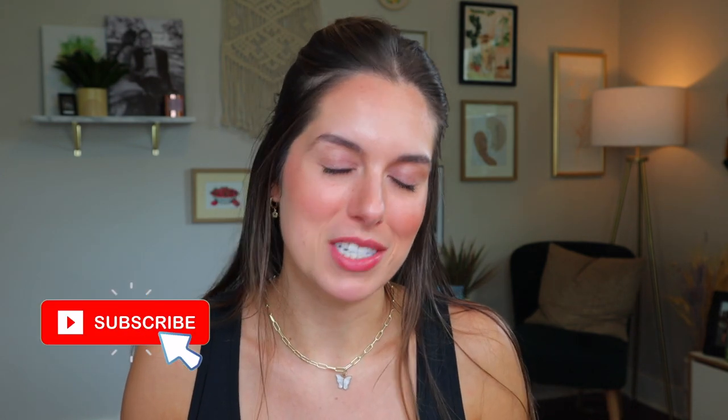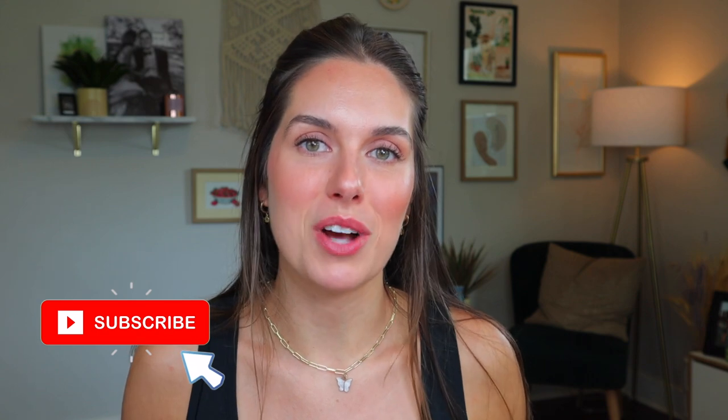If you are new here, welcome to my channel. My name is Rudy and we talk about more than just snail juice on this channel. We talk about skincare, acne, mental health. We do vlogs, we talk about Target, fashion. I'm basically trying to become a miniature Jessica Braun, so I would love to have you subscribe.